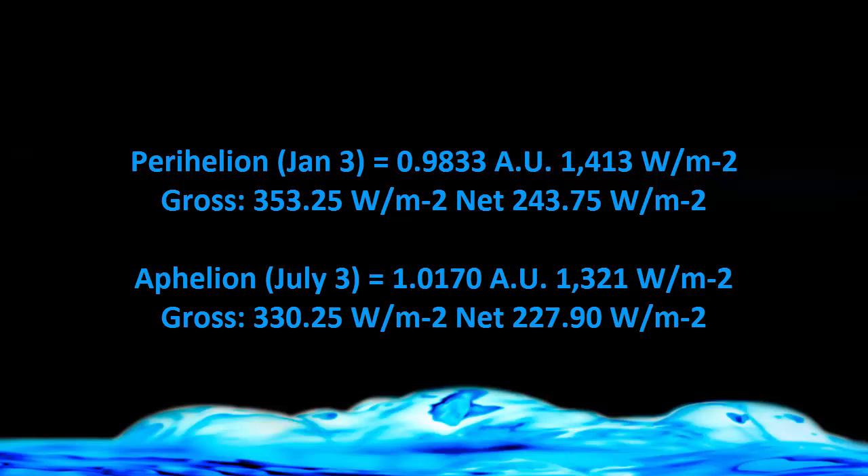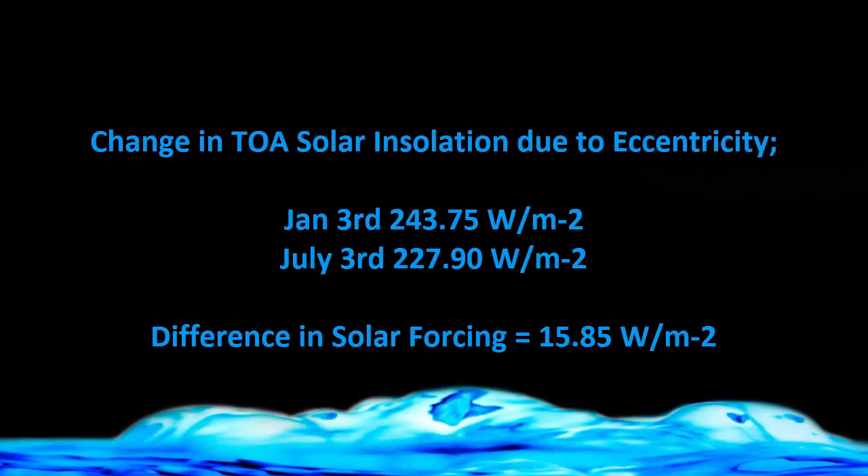You can do the same for July 3rd, as you can see from the numbers there. The difference in forcing between the two is the change in solar insolation due to the Earth's eccentricity — that is, the varying distance from the Sun. Working it out using these figures: 243.75 minus 227.9 gives a difference in solar forcing over that six-month period of 15.85 watts per square meter.